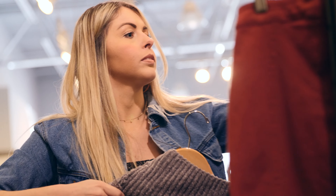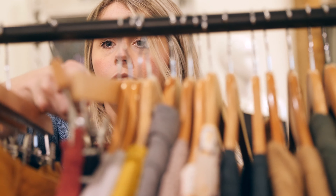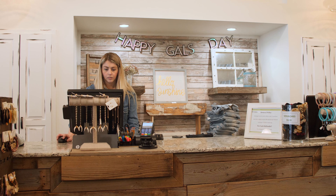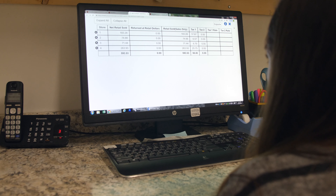The greatest benefit by far has been the stores really knowing where they're at in the day and what their sales are, to drive sales up — because you compare it to last year and you're always going to want to beat the year before. They have pre-made reporting that I can go in and look at that makes it really easy to show what is selling really well at each of the stores.